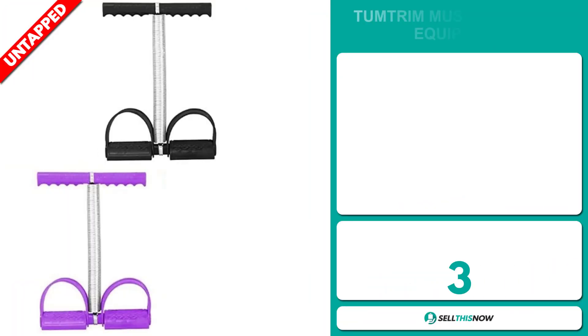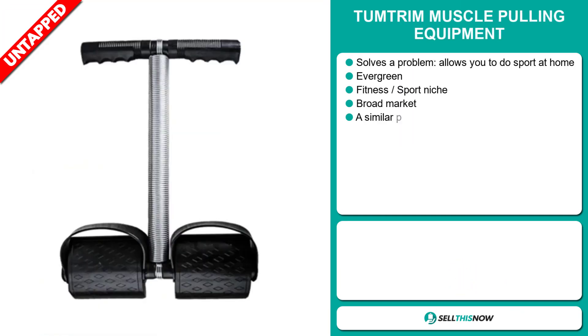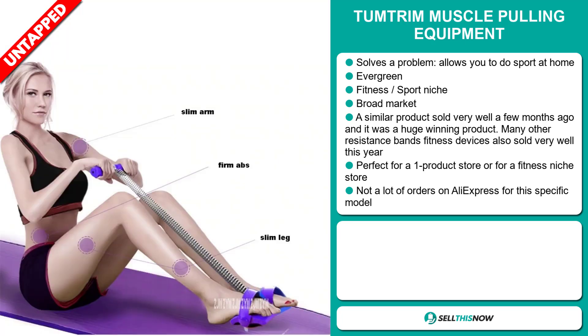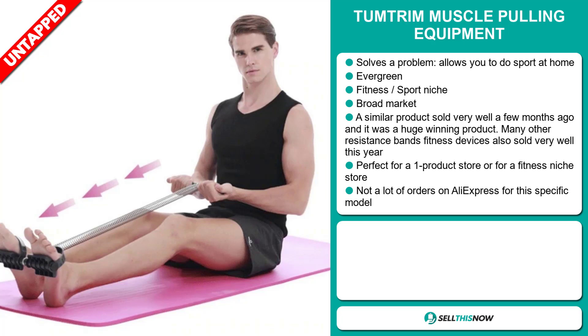Our next product is the Tumtrim Muscle Pulling Equipment. Now this is a problem solver. It allows you to do sport at home, and it's an evergreen product which you can sell all year round. It falls under the fitness sport niche market. We also think that this item has a broad market base, and a similar product sold very well a few months ago — it was a huge winning product on the market. Many other resistant bands and fitness devices also sold very well this year. It's perfect for a one product store or for a fitness niche store.